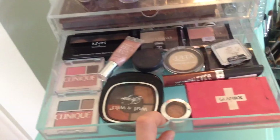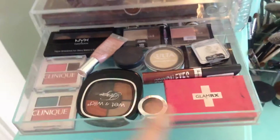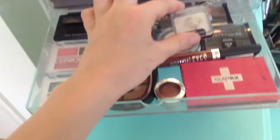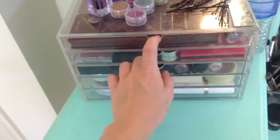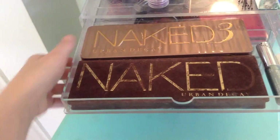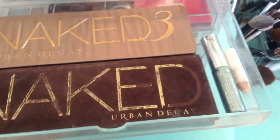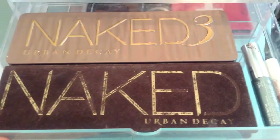In here I've got mostly palettes: NYX, Clinique, Maybelline, Alta Glamour, Wet n Wild, Pixi, Rimmel, and stuff like that. Then in this last top drawer I've got my two Naked palettes — I skipped the second one because I didn't think it would look good on me — along with my mascara and an ivory lace highlighter.